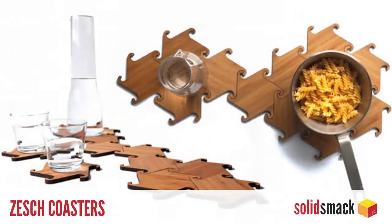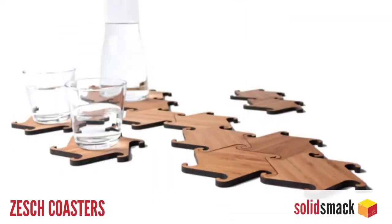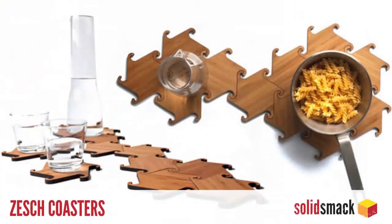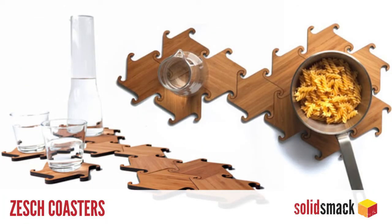And if you like a stylish coaster hewn from bamboo, you can pick up the Mikael Cornelison Zesh Coaster Set — 14 interlocking coasters that can double as a trivet for that hot bowl of pasta. They're laser cut, look like ninja stars, and you could probably make them yourself or purchase them for 70 bucks on Mikael's site. Very cool.